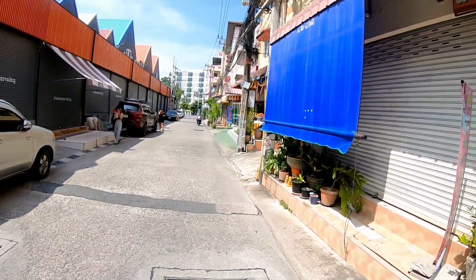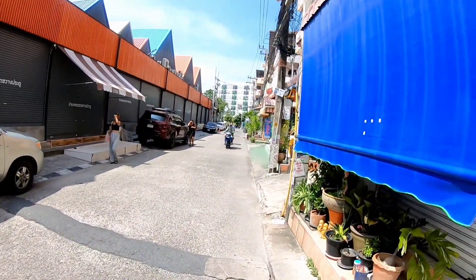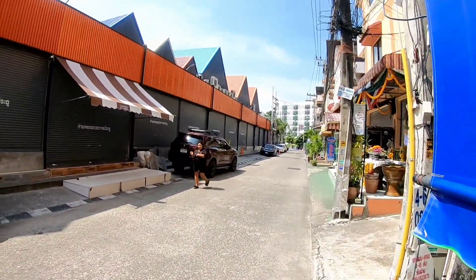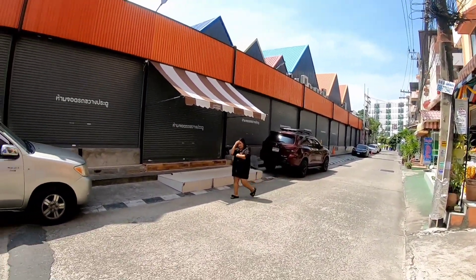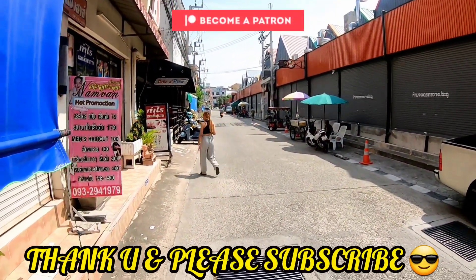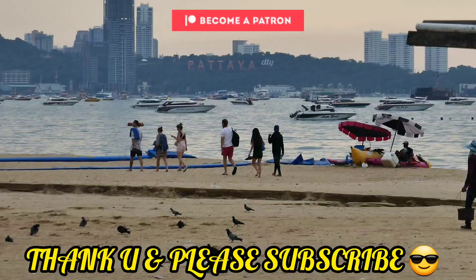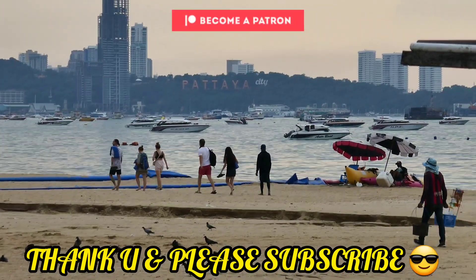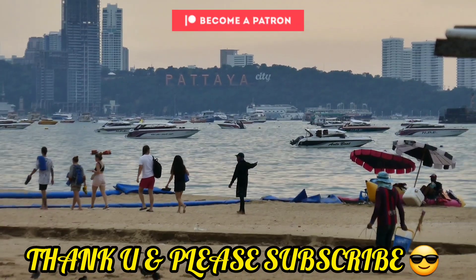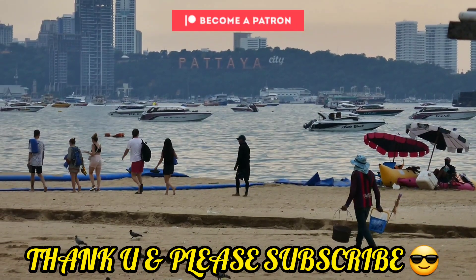Thank you for watching — please subscribe to Potato Slammin' if you haven't already. Check out my Patreon as well and my Instagram. Enjoy your life, cheers. Bye.